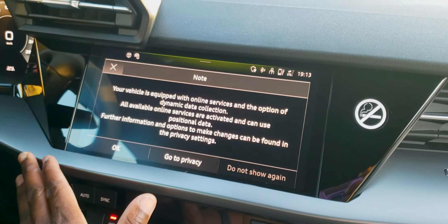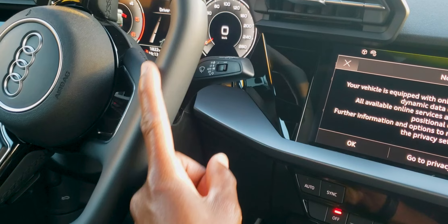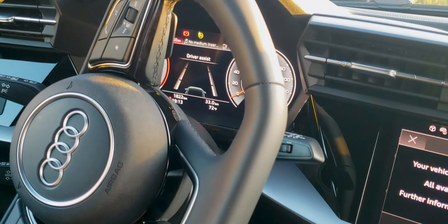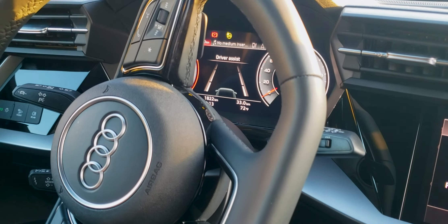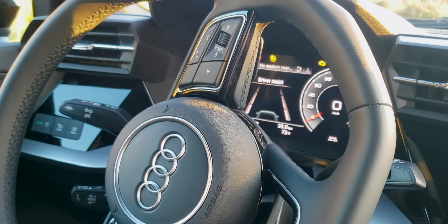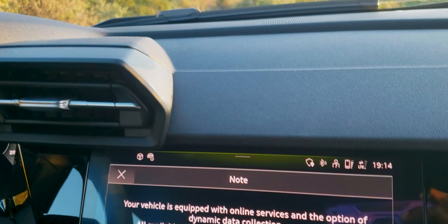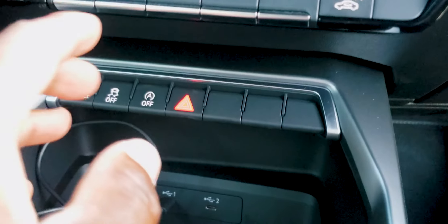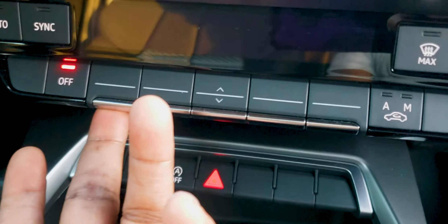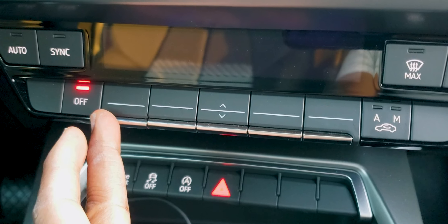First of all, I love how the center screen is slightly angled towards the driver. I also like this flat wheelbase. The wheel buttons are laid out like the Audi of the last five, six, maybe seven years, so if you drove any of those Audis you could easily figure out how to work these buttons. The buttons down here are also quite similar — a little bit more intuitive. Just up to adjust, or press it in to decrease the temperature.